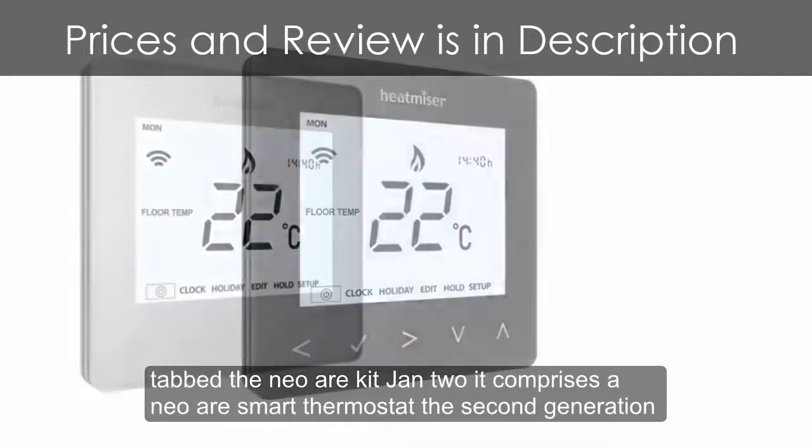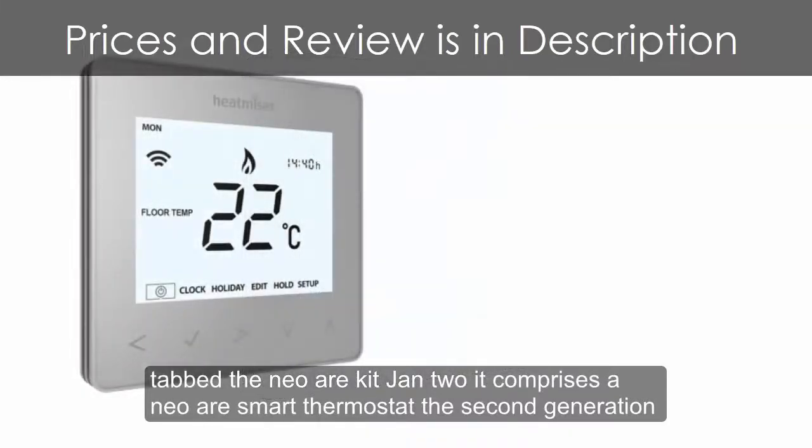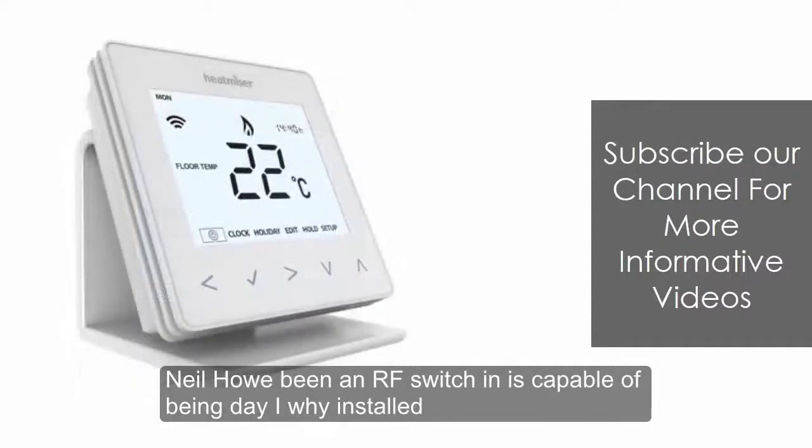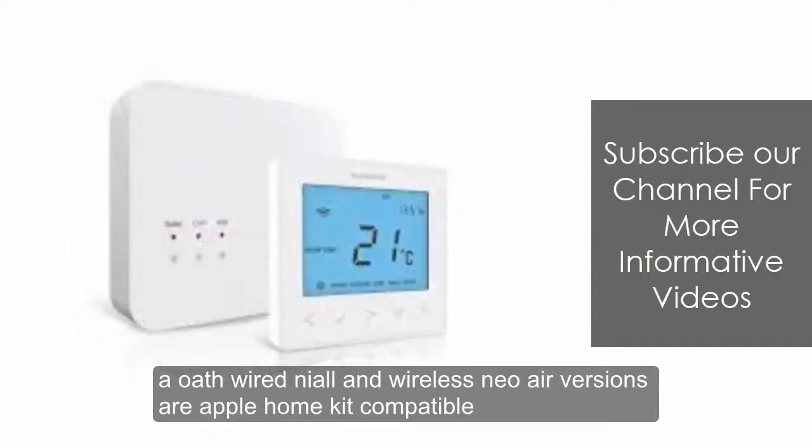The NeoAir Kit Gen 2 comprises a NeoAir smart thermostat, a second-generation NeoHub, and an RF switch, and is capable of being DIY installed. Both wired Neo and wireless NeoAir versions are Apple HomeKit compatible.